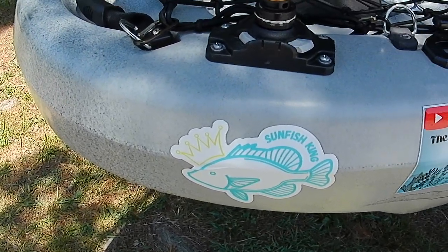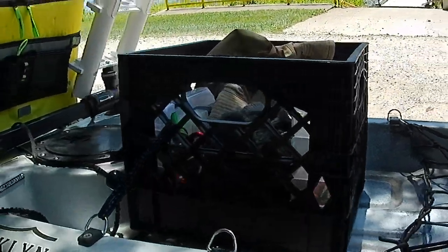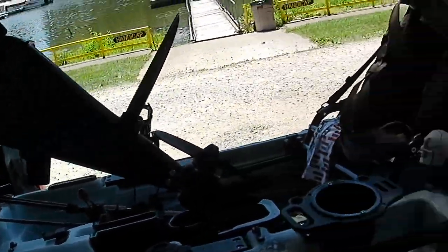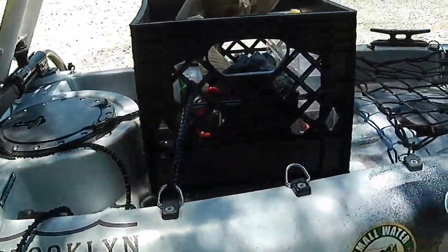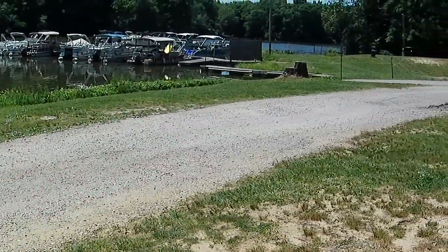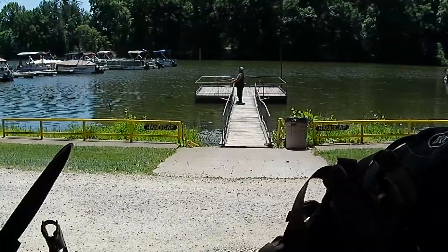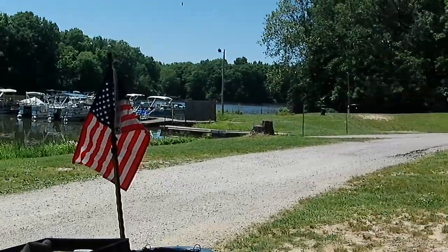Starting to get a few stickers on here. Right now, this is the way my kayak is set up to hit the water. I've got the pedal assembly in it. I only took one rod holder with me today — the one on the side and the one in the back. I've got my crate on. I'll be rolling it down to the boat launch. When I get in the water and start fishing, I'll get back with you.